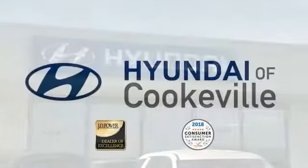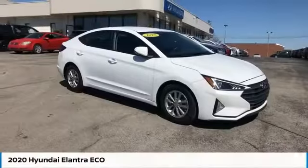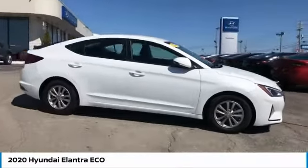Confidence, convenience — Hyundai of Cookville, an award-winning store with that small-town feel. We are pleased to show you the 2020 Elantra.